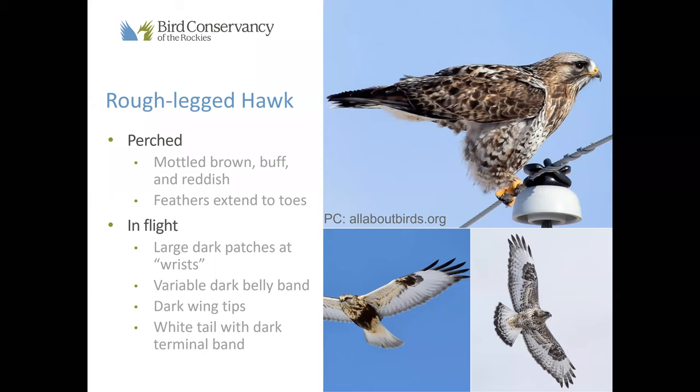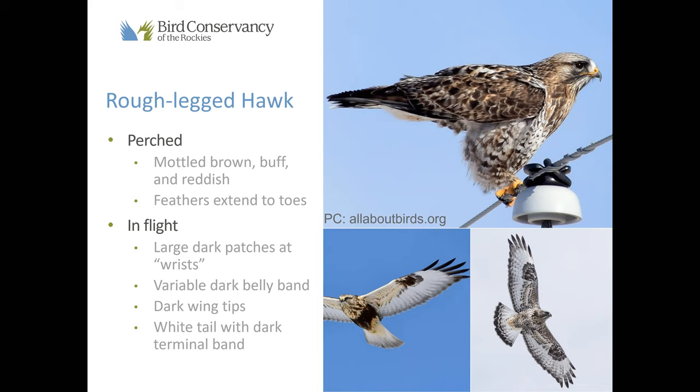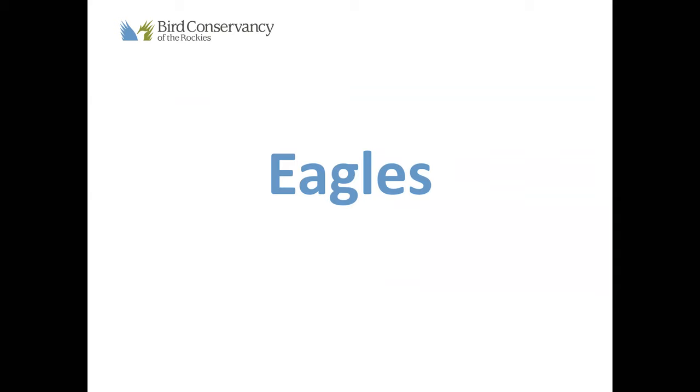What group are ospreys in? I'm glad you asked — we're going to get to that in just a few minutes. So, eagles — this is a small group, there are only two of them. Of course, our bald eagle. These are pretty distinctive: if you see a really large, dark bird with a white head and tail, it is definitely a bald eagle.